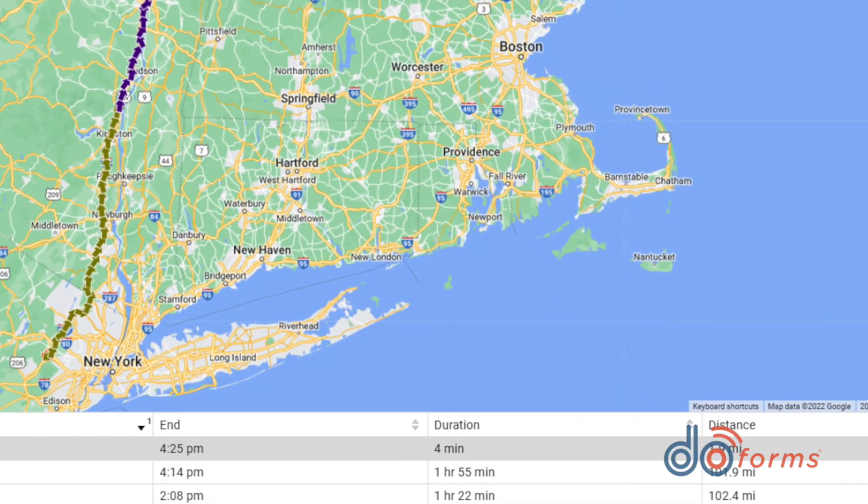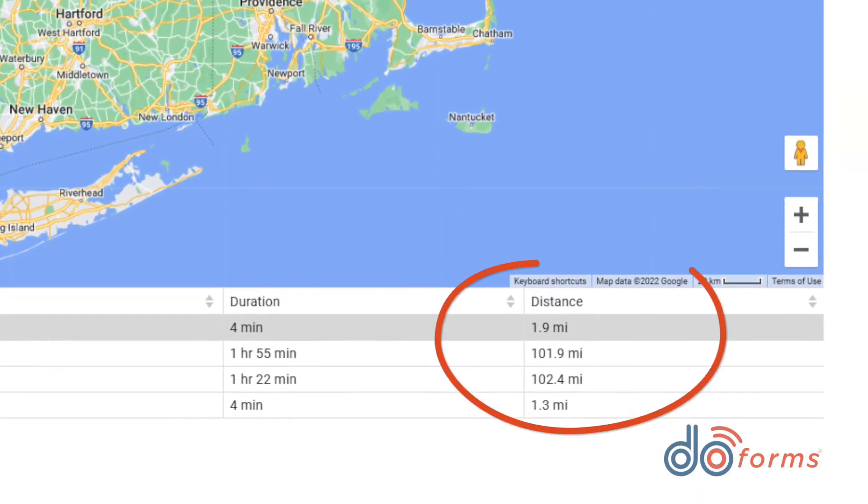Want to document an expense account based on mileage between locations? Your form can document its route and simply ask Google for the mileage required to travel that route. Many companies are moving away from driving miles and using this approach for expense reimbursement.